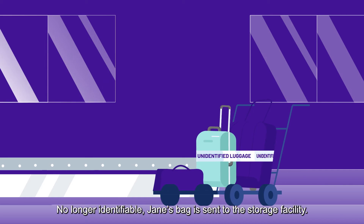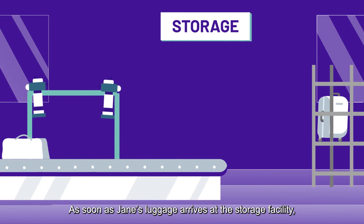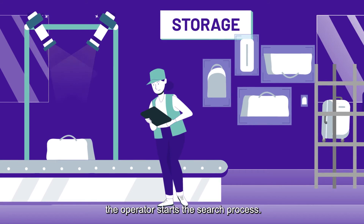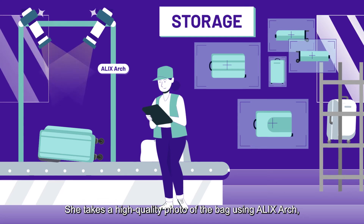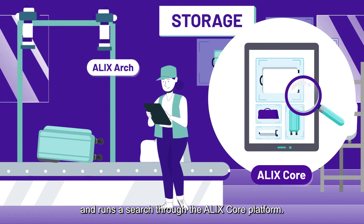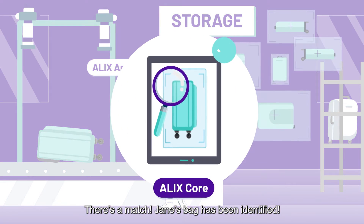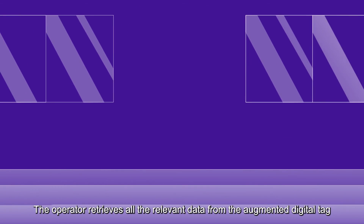Jane's bag is sent to a storage facility. As soon as it arrives, the operator starts the search process. She takes a high-quality photo of the bag using ALEX arch and runs the search through the ALEX core platform. There's a match — Jane's bag has been identified.